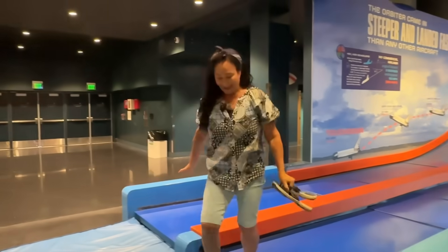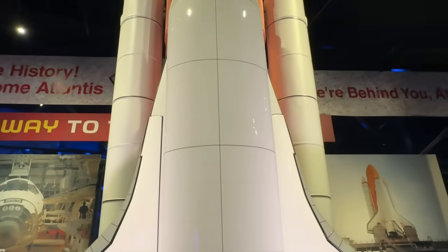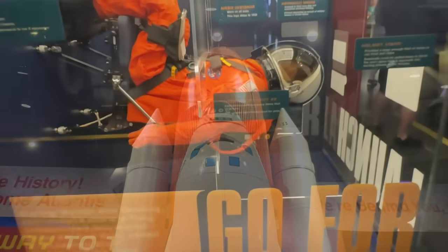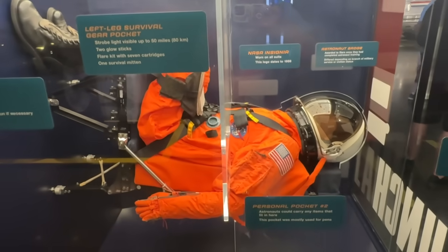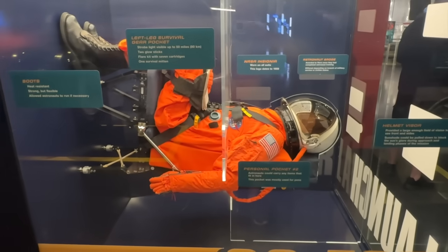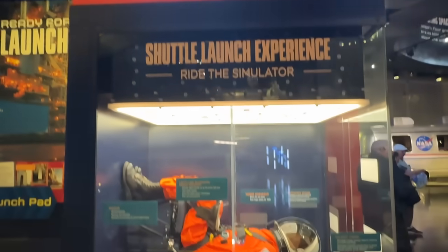Welcome back to Earth! So they have a simulator here much like the one in EPCOT where it simulates you taking off, but they only have a hard ride here — EPCOT has a soft ride. This one you're really going to twist, turn, and go all around in the simulator.